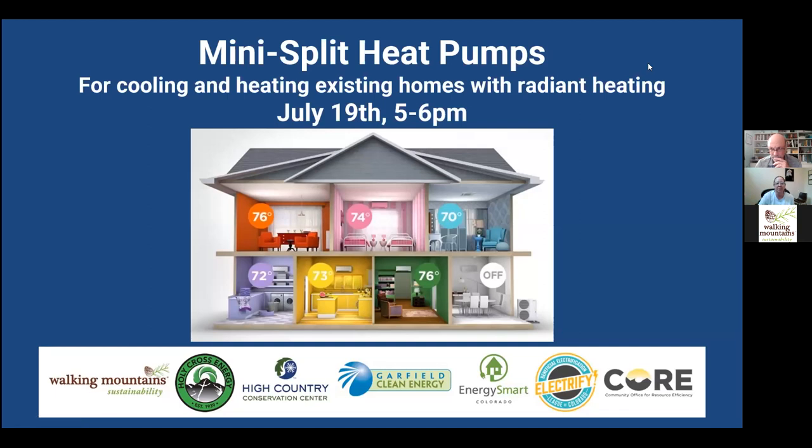Welcome everyone to our webinar about mini split heat pumps for cooling. Everybody's thinking about air conditioning right now and how to cool your home. Mini split heat pumps can be used for cooling and heating existing homes. We have a presentation that will last about 30 plus minutes and then we'll have plenty of time for questions after that. If you have any questions, make sure you put those in the Q&A box — we'll remind you a few times through the webinar. Feel free to type those in there throughout.